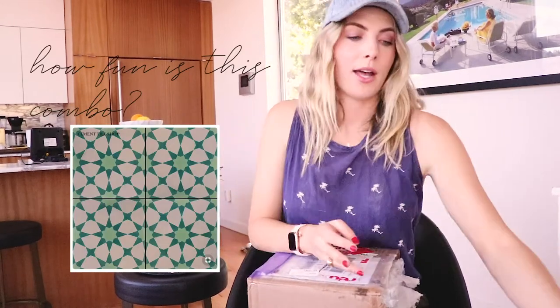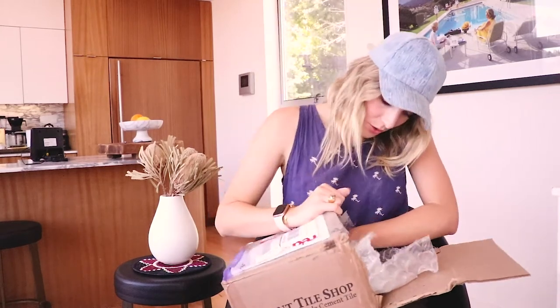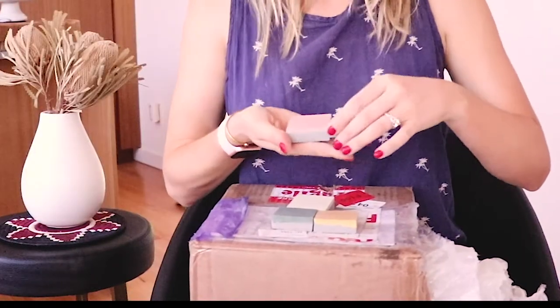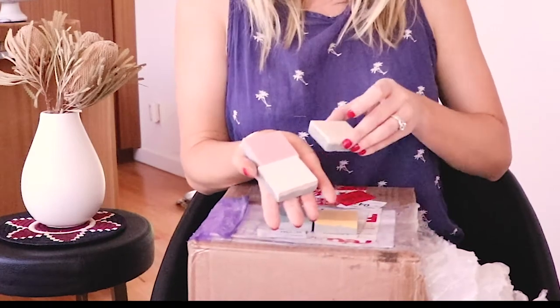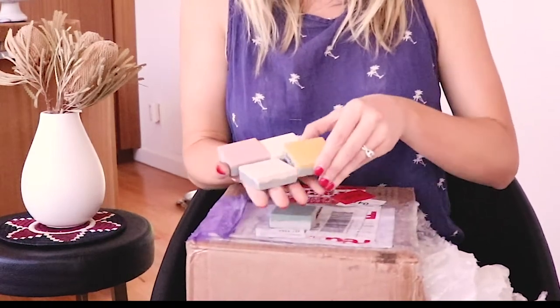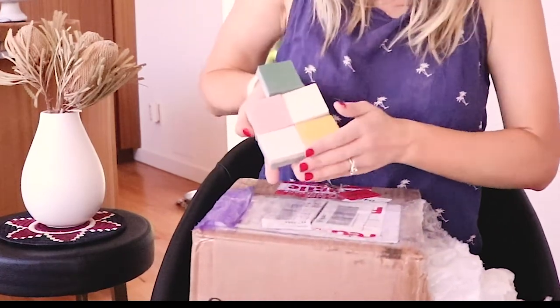This one creates more of a geometric look — it's really pretty but I'm kind of leaning away from it for the desert. As I've opened these and done more research, I've leaned toward specific ones already. They also sent color chip samples — these are not the zellige, just color chips if I wanted to do a custom colorway in any of those tiles.